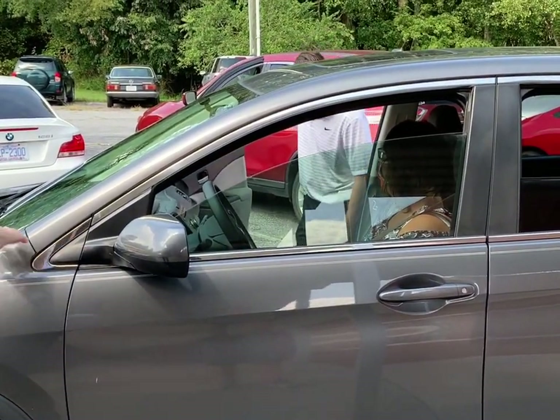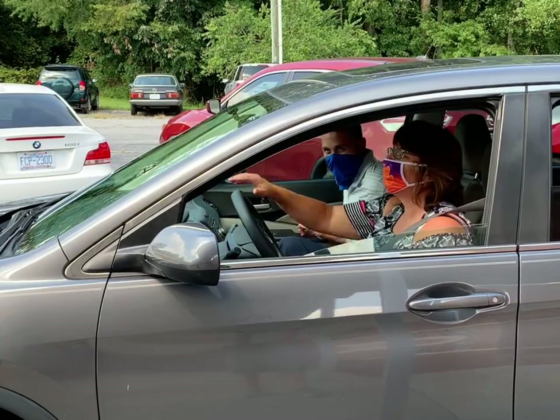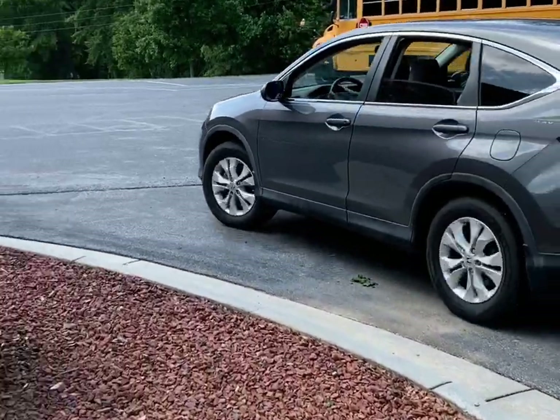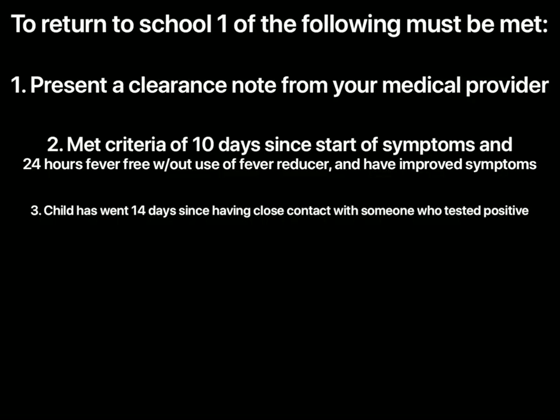If the check is not passed the second time, the student will be asked to return home for a remote learning day. For your child to return to school, one of the following criteria must be met: present a clearance note from your medical provider to the school; your child has met the NCDHHS criteria of being 10 days since the start of symptoms and 24 hours fever free without the use of fever reducing medications; or your child has met the NCDHHS criteria of 14 days since having close contact with someone who tested positive for COVID-19.